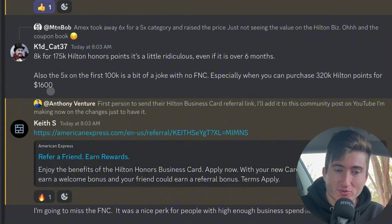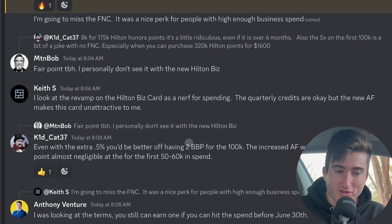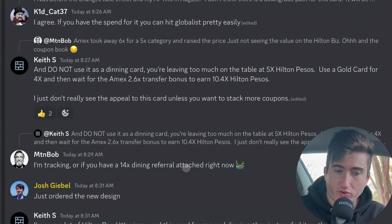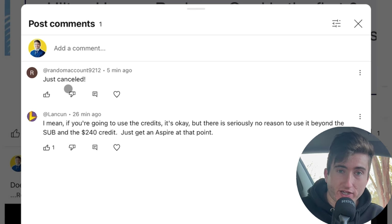For the same $8k spend you could literally just buy yourself close to a million Hilton Honors points. Keith S says the revamp is a nerf for spending — the quarterly credits are okay but the new annual fee makes the card unattractive. KitKat adds you'd be better off with a Blue Business Plus getting 2% back on 100k spend. Keith S also points out not to use any Hilton card as a dining card — use a Gold card for 4x and wait for the Amex 2.6 transfer to Hilton to effectively get 10.4x Hilton points. One person in the YouTube community already canceled because of these changes.